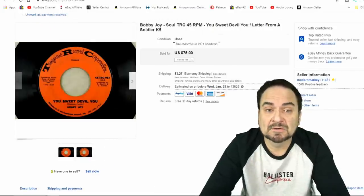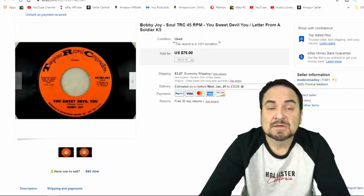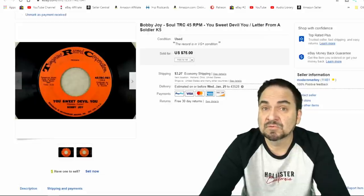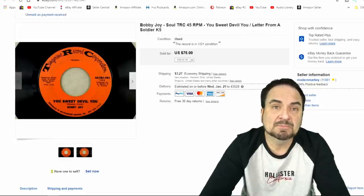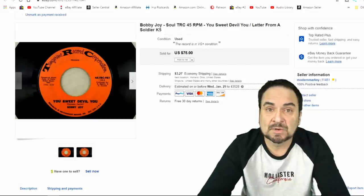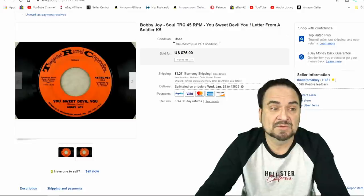Here's a dollar record — a purchase from a picker. It sold for $50. This is Tangerine Record Corp, Bobby Joy — a nice northern soul record. If you don't know the term northern soul, I'd honestly look it up. The majority of our high dollar records are all northern soul, rockabilly, or rhythm and blues. Excellent example here at the mid-price range. Happy with it — a dollar purchase.